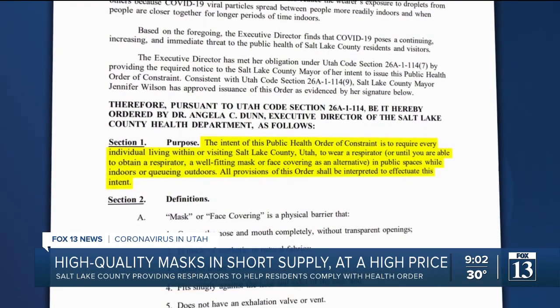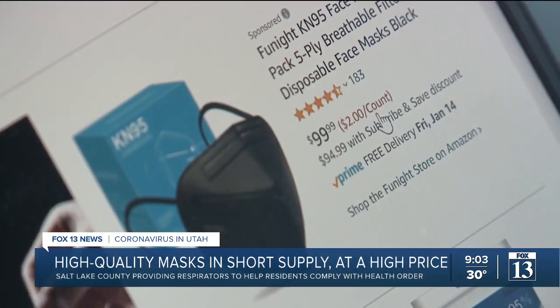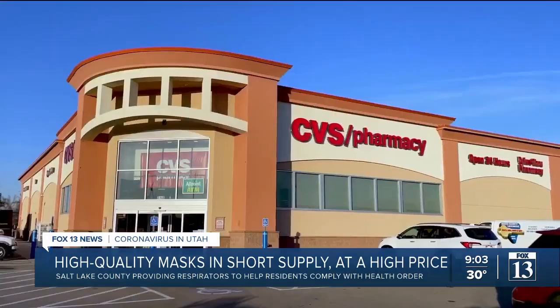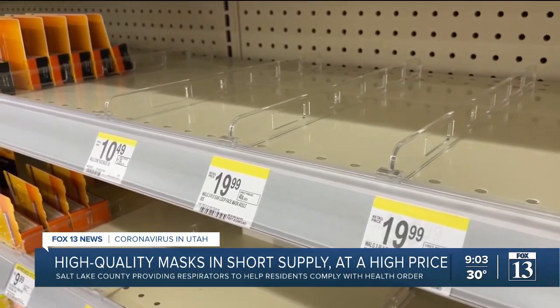That's a certified high-quality mask like a KN95. If you look online at Amazon, these respirators cost around $2 per mask. Like me, I'm on a very tight income, so I really can't afford them. And how available are they in the community? At some Walgreens and CVS pharmacies in West Valley City and Taylorsville, shelves where medical-grade masks were supposed to be were empty.